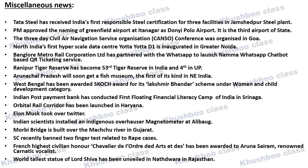Next, North India's first Hyperscale Data Center, named Yotta D1, has been inaugurated in Greater Noida, which is in Uttar Pradesh. Next, Bangalore Metro Rail Corporation has partnered with WhatsApp and launched the Namma WhatsApp Chatbot-based QR Ticketing Service.